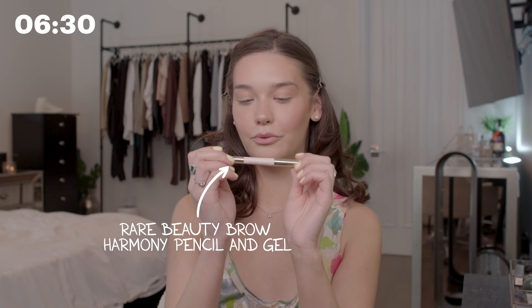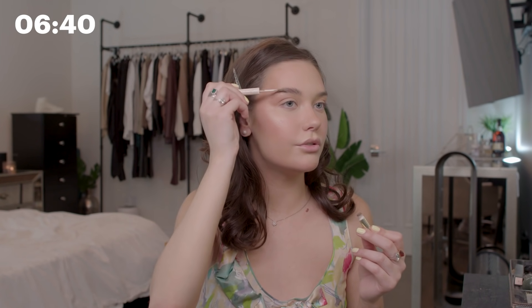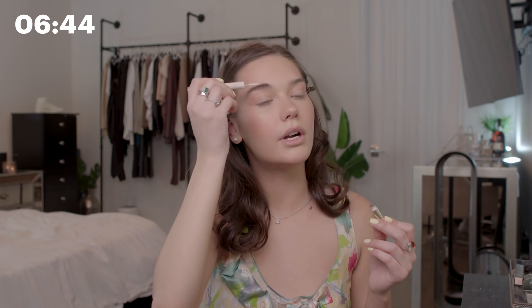For eyebrows, I'm using this Rare Beauty double-sided brow. The gel on this is like glue — it really makes your eyebrows look like they're laminated. I like to use the gel alone for a natural look, or do it first and then fill in any spots. I usually get my eyebrows waxed, tinted, and laminated. I haven't done it in a while, but I love it because I hate doing my eyebrows — it's so hard to make them match and look even, not too bold but bushy. When I get them tinted and laminated, I don't have to worry about it — I just put some gel in and we're done.